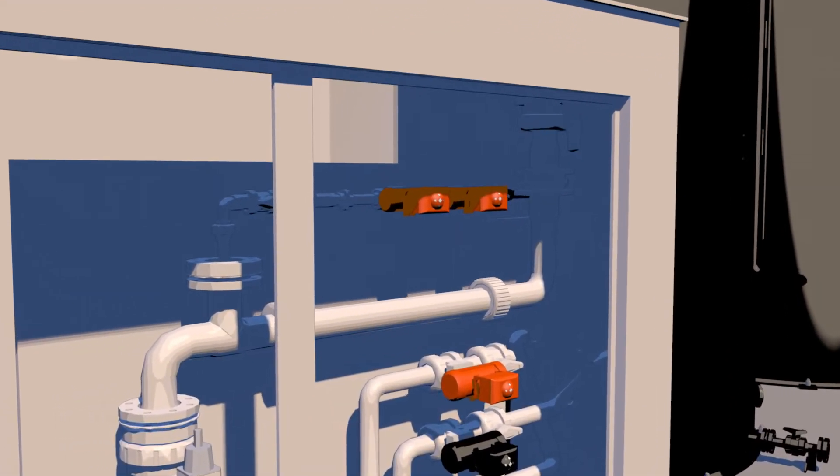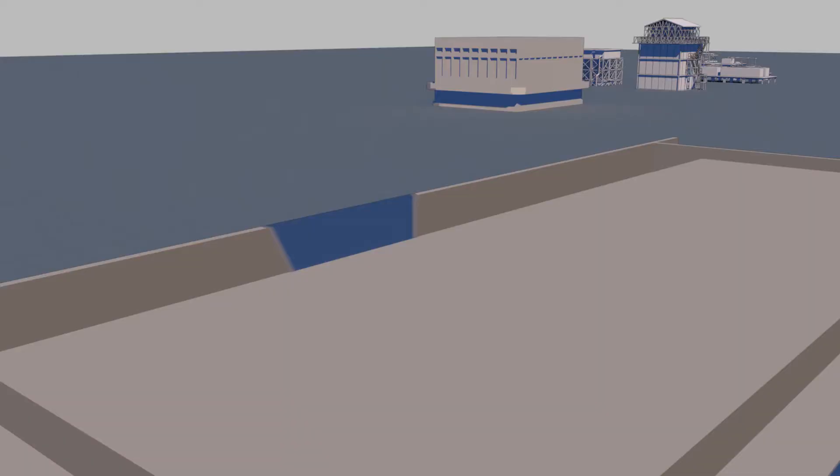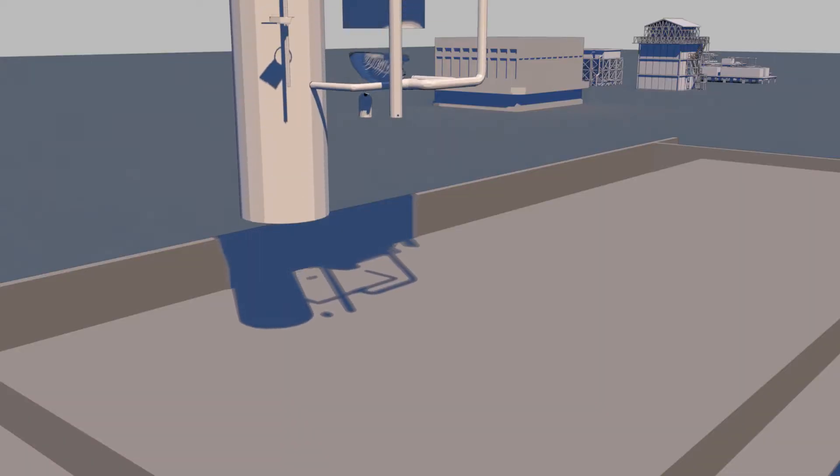Being manufactured in the same material also means that the component parts expand and contract at the same rate during the dilution process, eliminating possible leaks and stress cracks inherent in other systems.